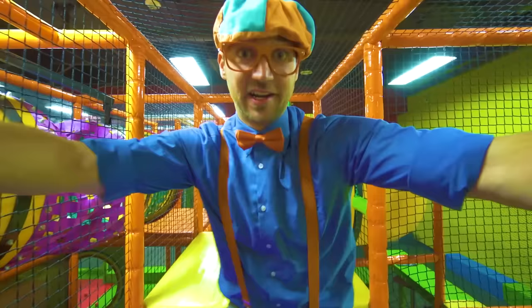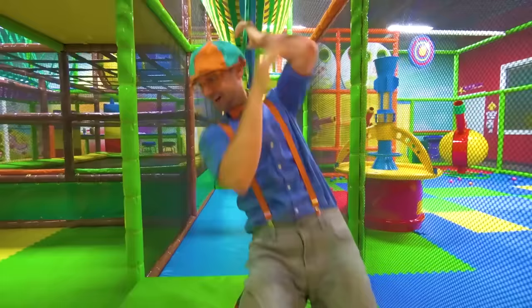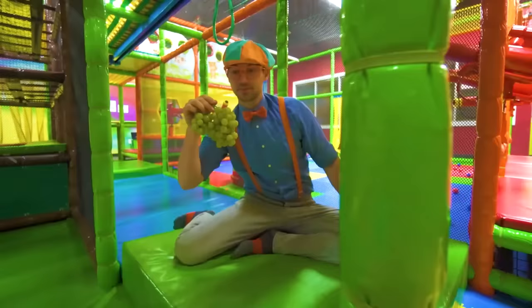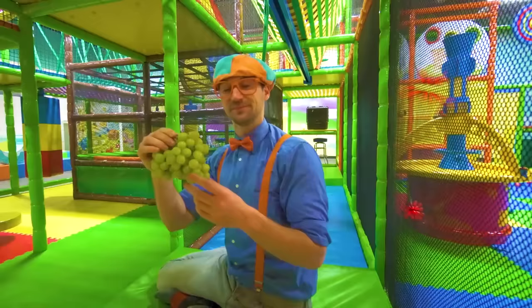There's a slide over here — I'm going to go down this circle slide. Here I go! That was awesome! Did you see that? It was like I was swinging on a vine. Speaking of vines — look, some grapes! Green grapes. Let's try one — yum! I like green grapes and red grapes, they are so tasty.